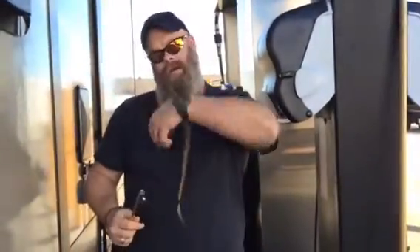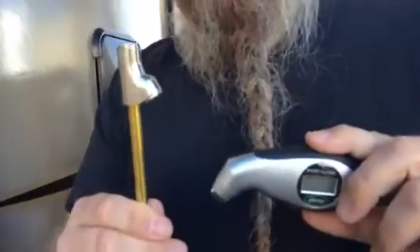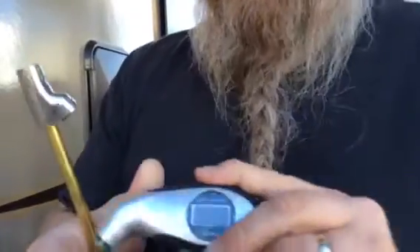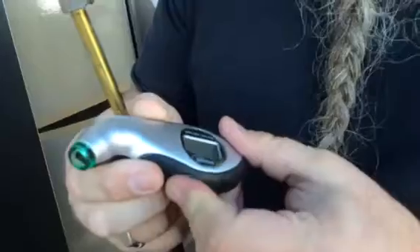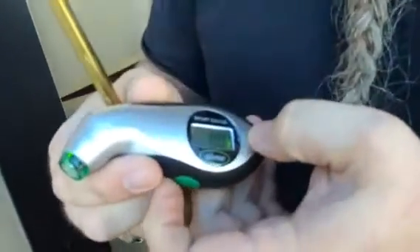Hey guys, Operation RV back here again for another video. Today I just want to talk about air pressure and the importance of traveling with the adequate amount of air in your tires. I'll be using a Slime digital sport gauge — it also has a light in it. Got it from AutoZone for a few dollars. Definitely handy. And of course an air chuck. So let's go ahead and see what we got.